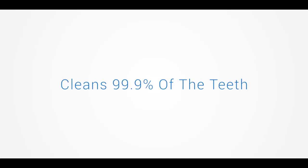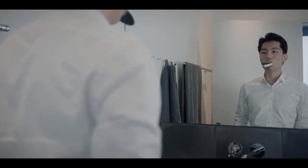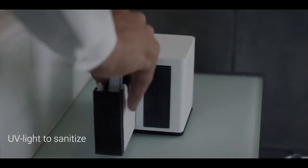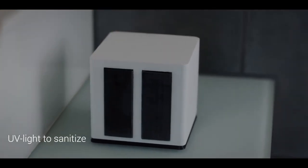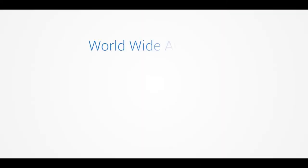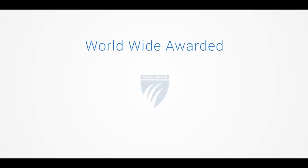It brushes all of your teeth at once in only six seconds. It's easy to store, clean, and charge with the minimalist Danish-designed UV light docking station that eliminates significant cleanliness flaws with today's toothbrushes. The UniBrush has earned numerous awards worldwide, including most innovative product by Microsoft.